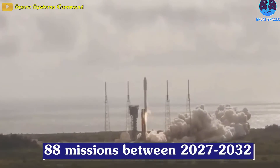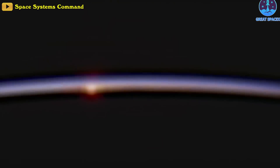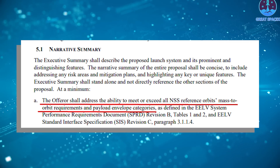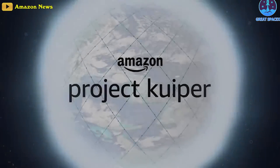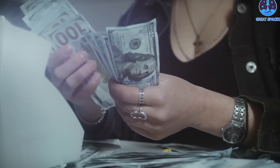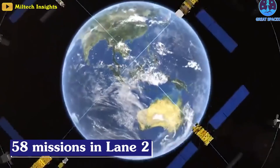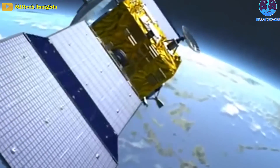The Space Force estimates it could launch as many as 88 missions in the 2027–2032 timeframe. NSSL Phase 3 has a Lane 1 procurement aimed at smaller launches to lower orbits, while Lane 2 requires heavy-lift launchers that can fly payloads to nine reference orbits, including the most demanding DOD and intelligence agency missions. During the contract period, growing commercial demand fueled by mega-constellations like Amazon's Project Kuiper is also a factor. Of the 58 Lane 2 missions, seven — including five GPS satellite launches to medium Earth orbit and two direct-to-geostationary launches — are set aside for a third provider.